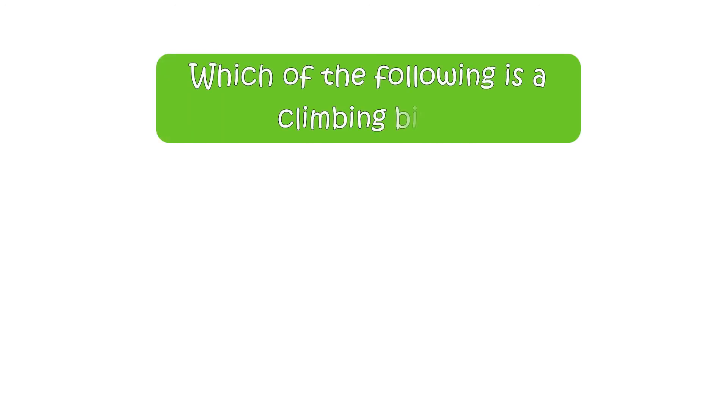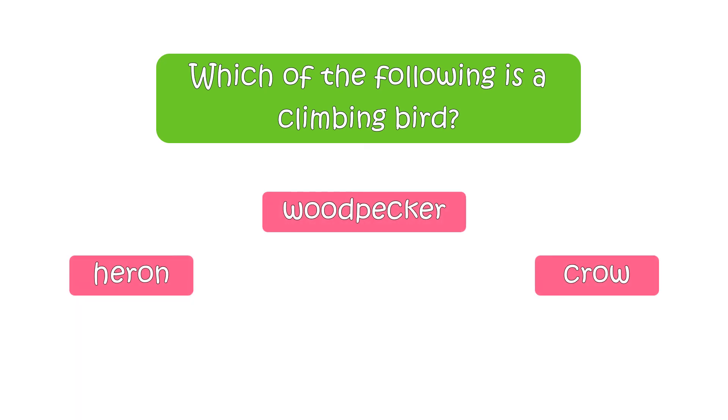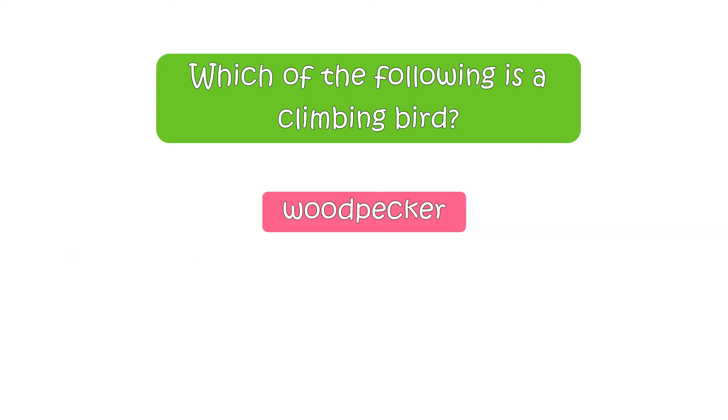Which of the following is a climbing bird? Your options are heron, woodpecker, or crow. The right answer is woodpecker.